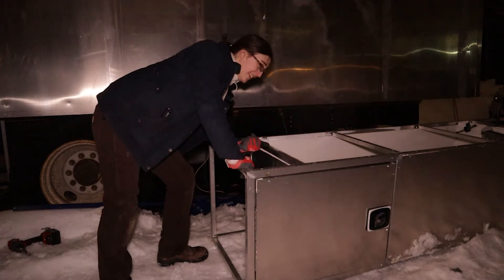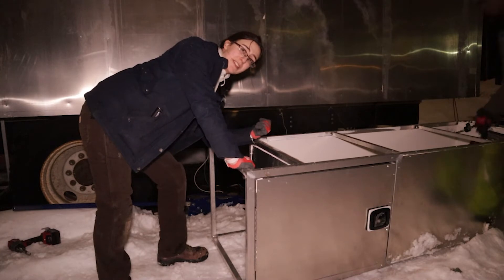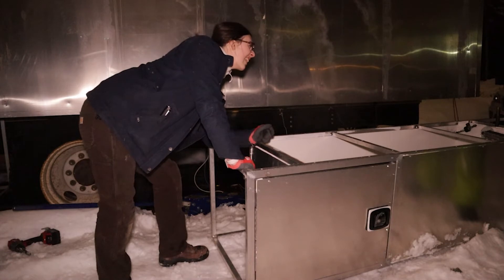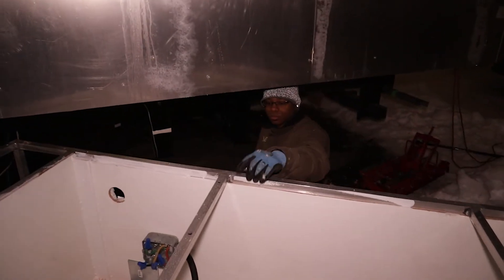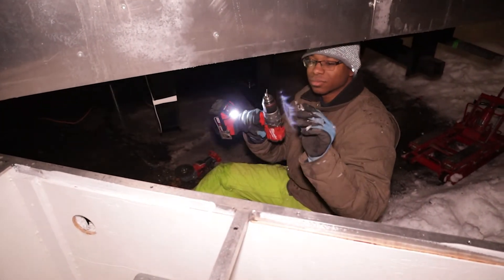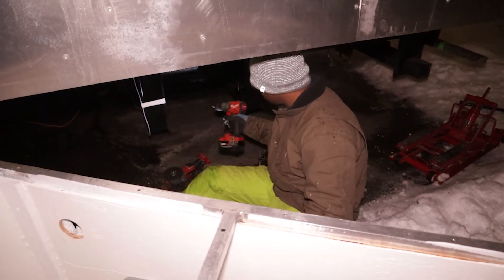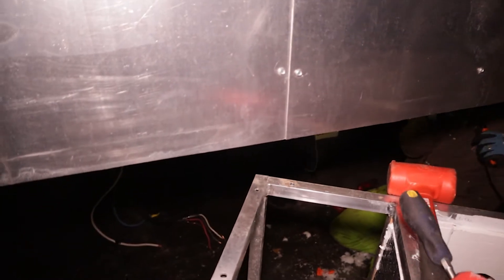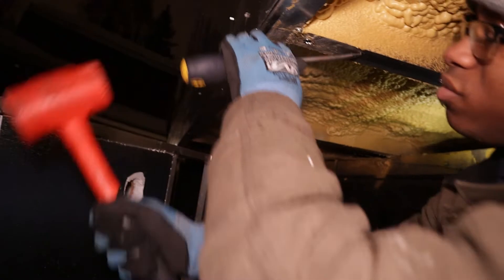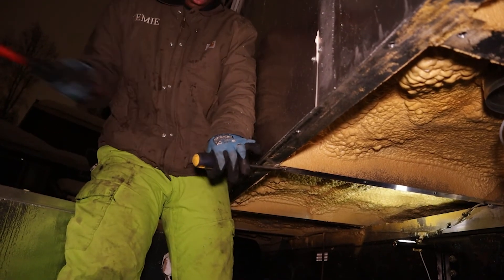Now we have to get in there under the truck, drill out all of the rivet nuts, and re-rivet nut them back. It is raining. We broke the bit while we were drilling — nice hole — on the last hole.